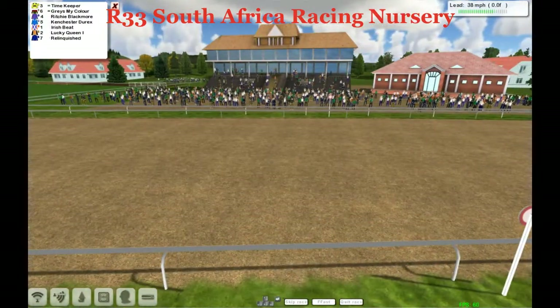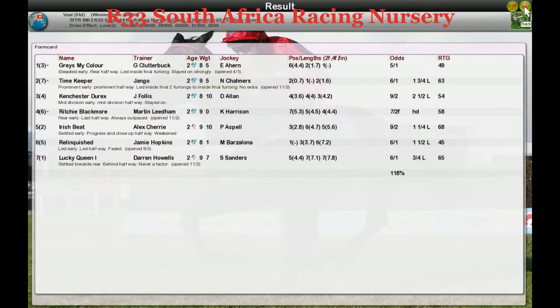Back in second I think Timekeeper, back in third Can Chester Durex, and then Richie Blackmore. Graham Clutterbuck gets the winner in the South African Racing Nursery. Back in second Timekeeper, Can Chester Durex back in third, Richie Blackmore, Irish Beat, Relinquished the long-time leader, and Lucky Queen.